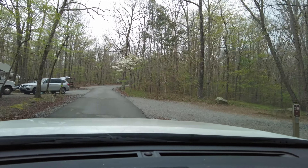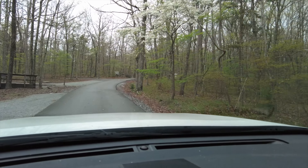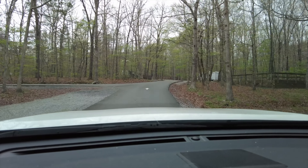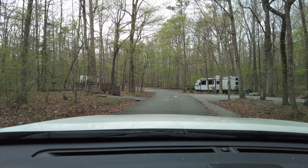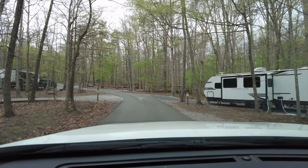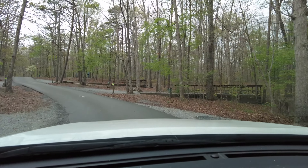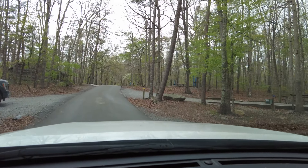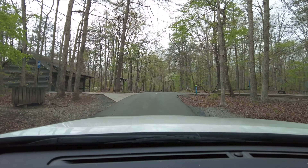Decent leveled sites. This is the West Rim — the East is closed for renovations. I could definitely stay here. These are pretty level sites with good space between everybody. I would definitely stay here.